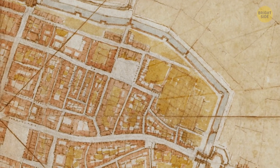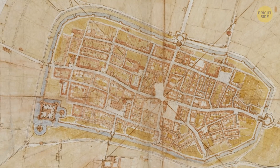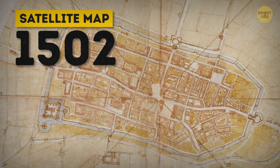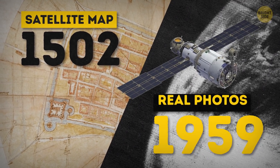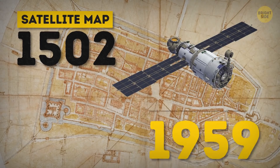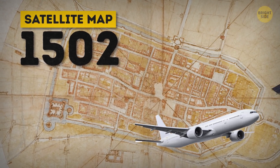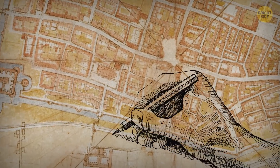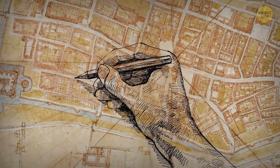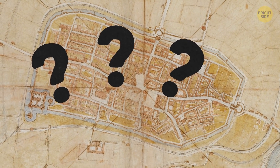First of all, da Vinci created what looks like an actual satellite image, and he did it way back in 1502 — centuries before the first real satellite photos of Earth were taken in 1959. But da Vinci's map is no snapshot from a satellite or even an airplane looking down at a city as it might appear. It was hand-drawn.